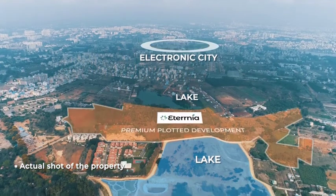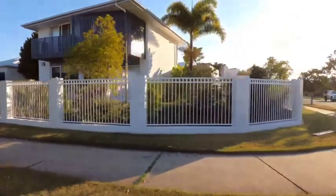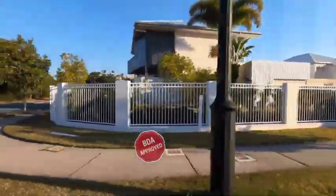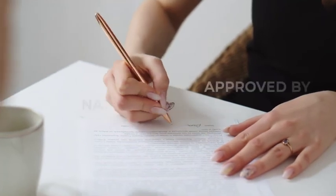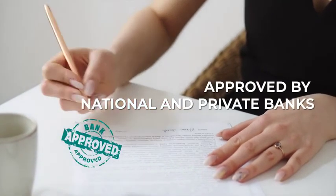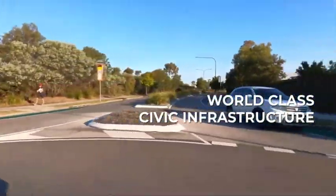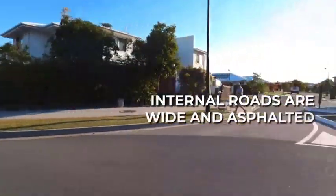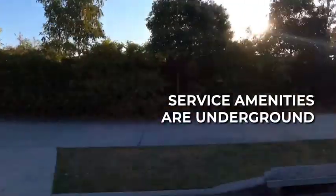Eternia is clear-titled and vastu compliant. All the plots are BDA and RERA approved. In fact, this project is approved by all the leading national and private banks. The plots are vastu compliant, and the civic infrastructure is world-class. Internal roads are wide and asphalted, and most of the service amenities are underground.